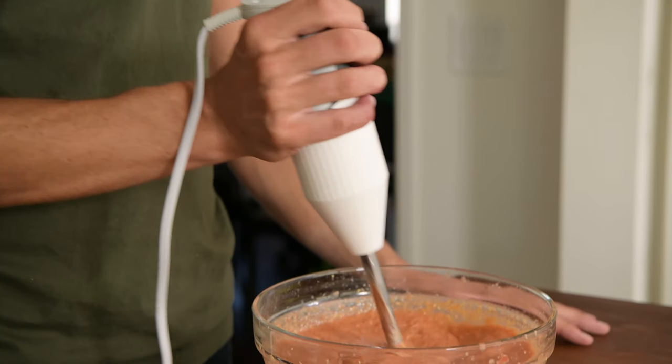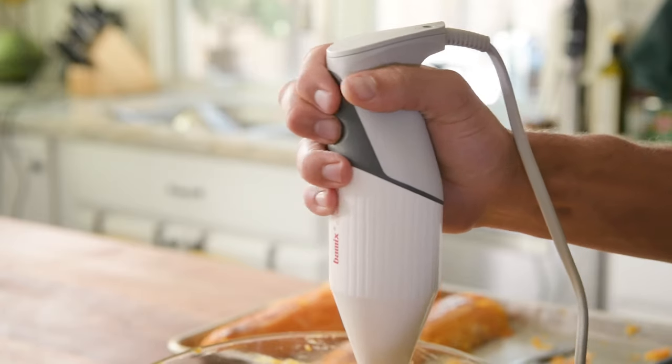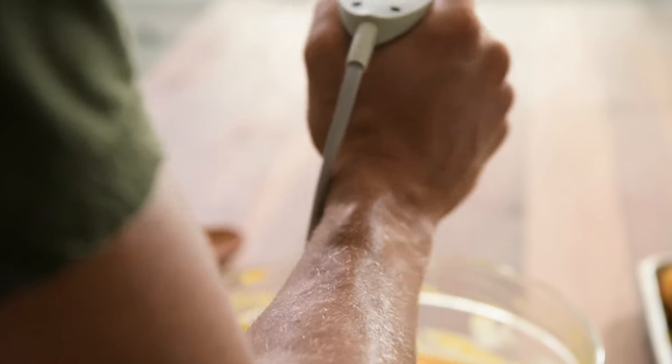This one-of-a-kind design played a huge role in why we chose the Bomex as our number one pick. Not only did the Bomex perform well, but we also found it nice to operate. The grip fits well in your hand, and both speed buttons are right where they need to be.